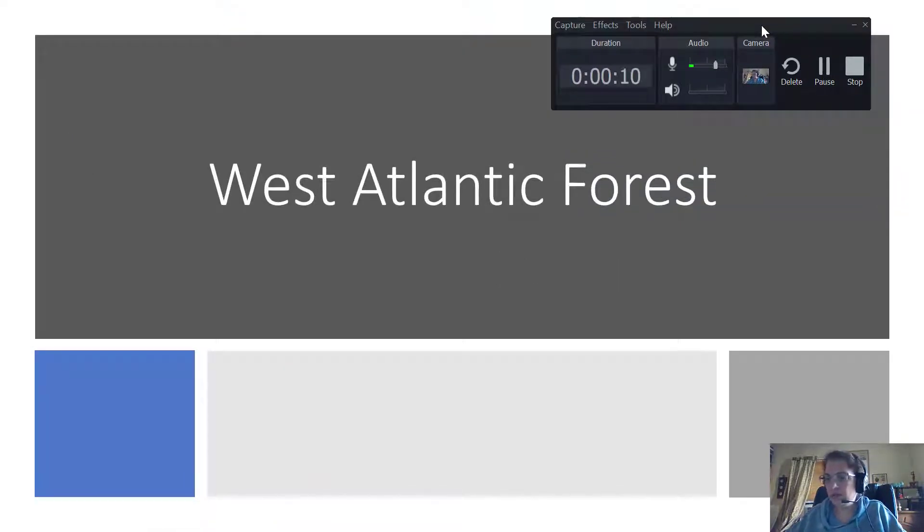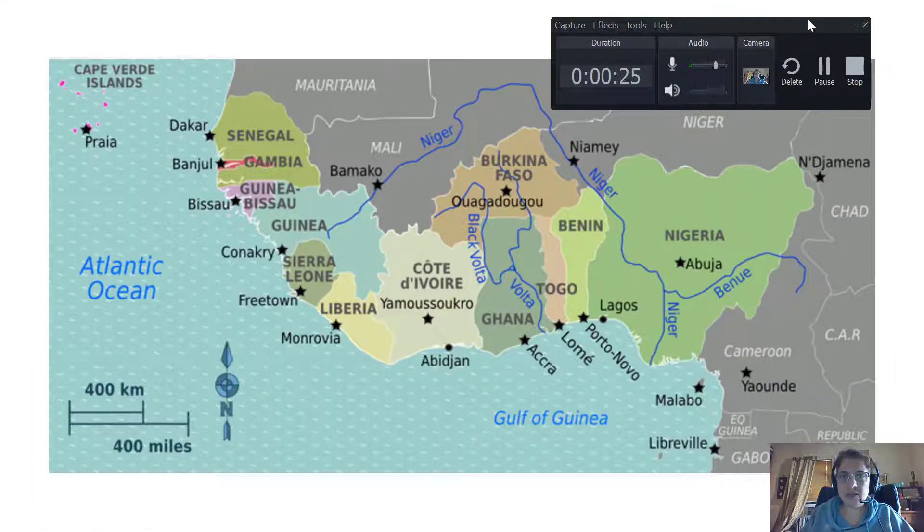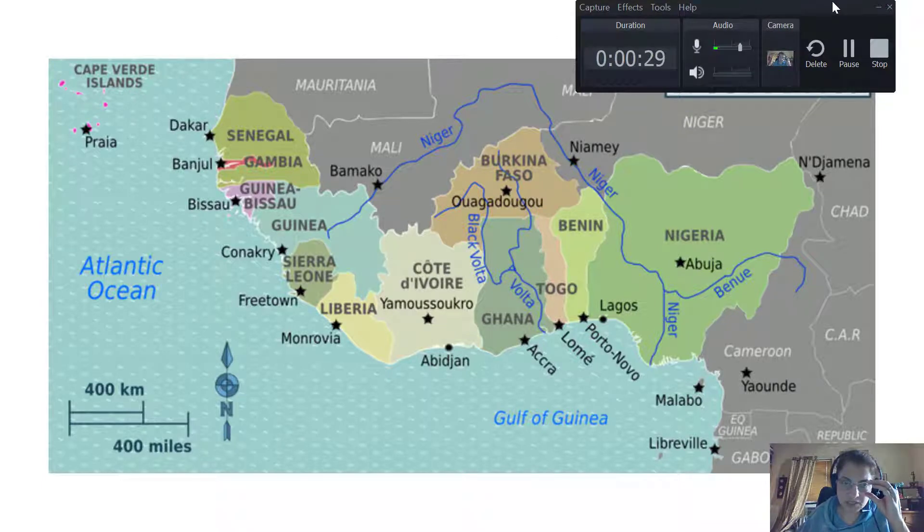Hello again, Professor Dunn here. This week we're going to be talking about the West Atlantic Forest region. Let me give you a visual — we're talking about a number of different countries in West Africa. The first contact with Europeans was in the 15th century with the Portuguese, who had sailed along the coast past the desert region into this fairly lush, green region along the shores.